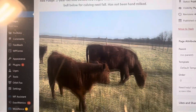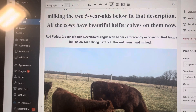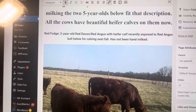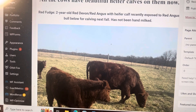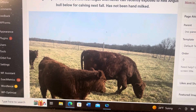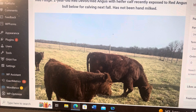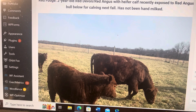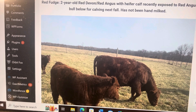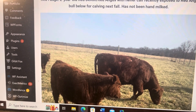This first one here — they actually named these cows. They're milking them. Red Devon is a dual-purpose breed, so you can milk them and they also make great beef. This first one is a two-year-old. She's got a heifer calf on her and she's been exposed to the Red Angus bull for calving next fall.